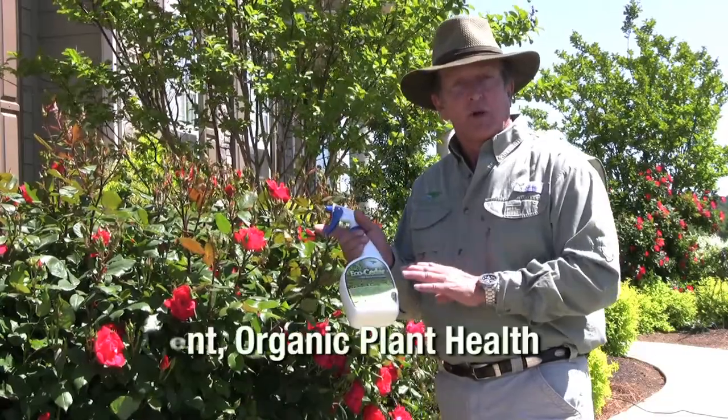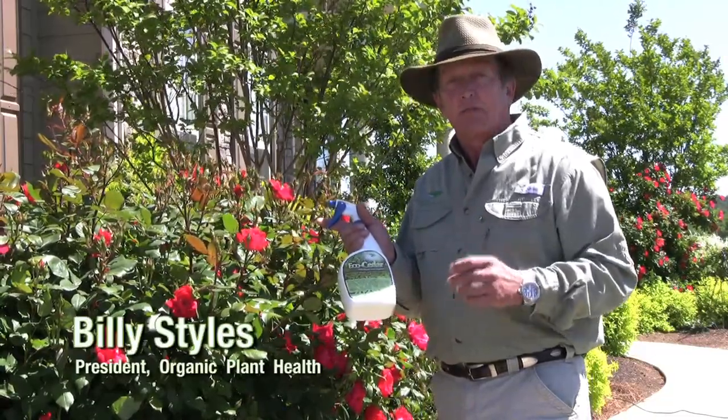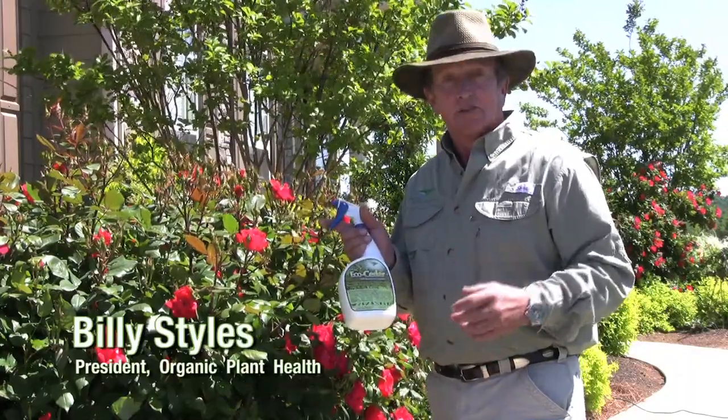So remember, check out this website for more information on EcoCedar and other organic plant health products. I'm Billy Stiles, thanks for checking us out.